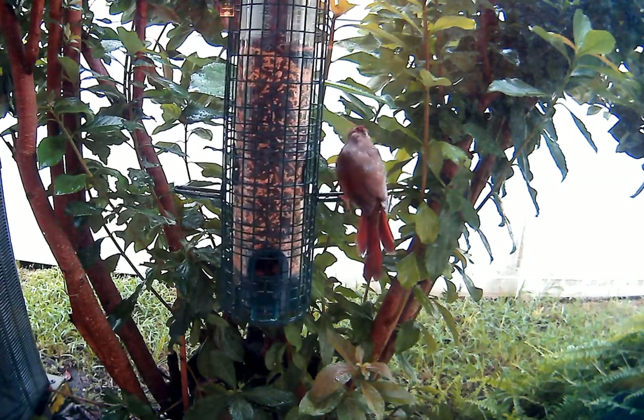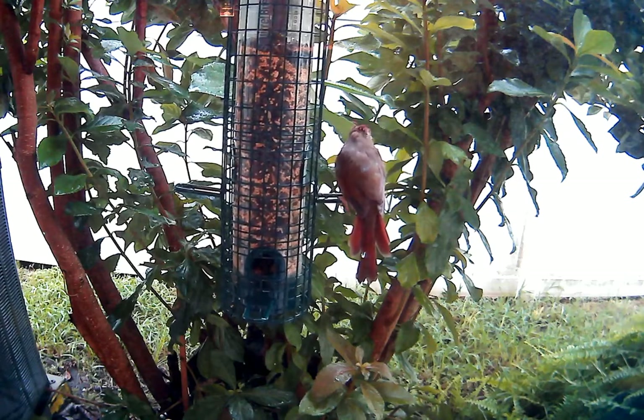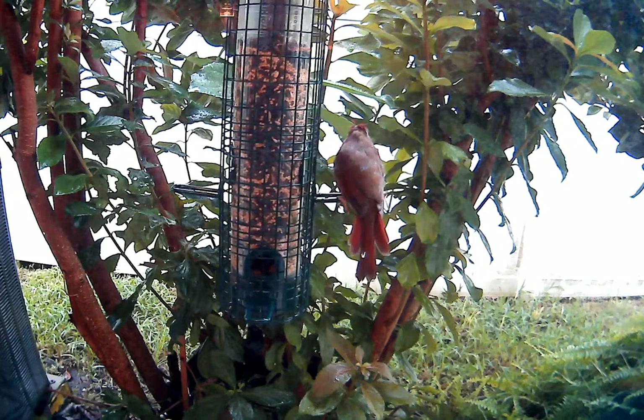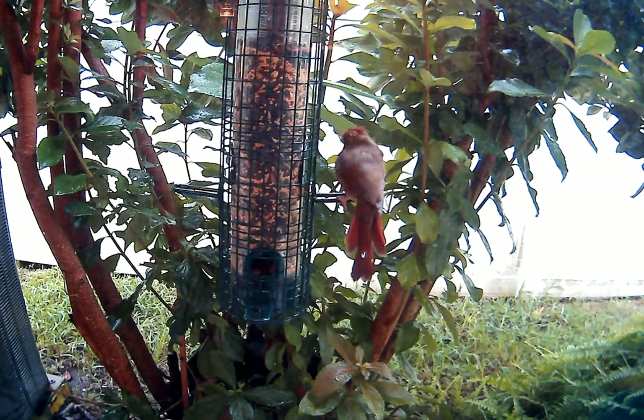His cockade is turning red — I see some red in the feather — so I'm just assuming he must be a juvenile. He's been there for two and a half minutes.